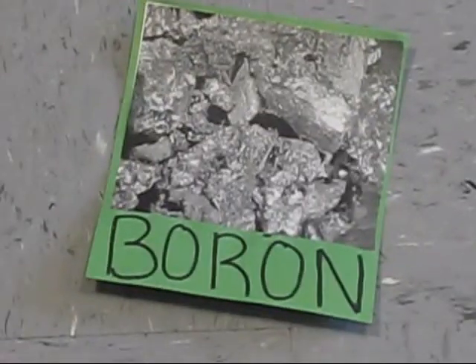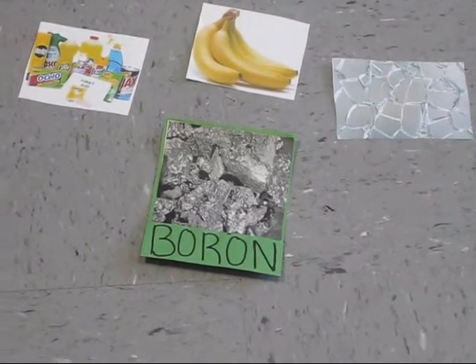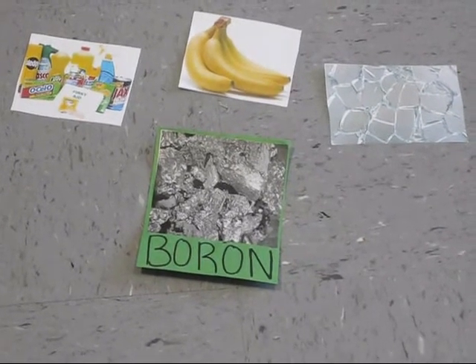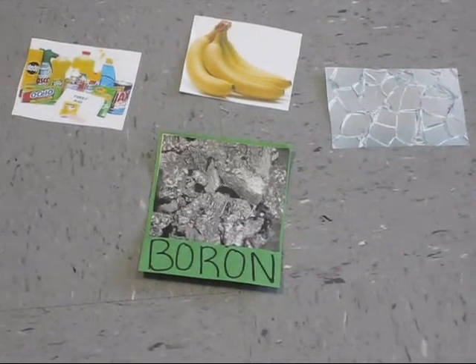This is boron. It has an atomic number of five. It was discovered in 1808 by Davy and Gay-Lussac. Boron helps regulate the body's use of calcium, phosphorus, and magnesium. The most common form is the compound borax, used for cleaning supplies, glass, and enamel. It is a dark brown or black solid.